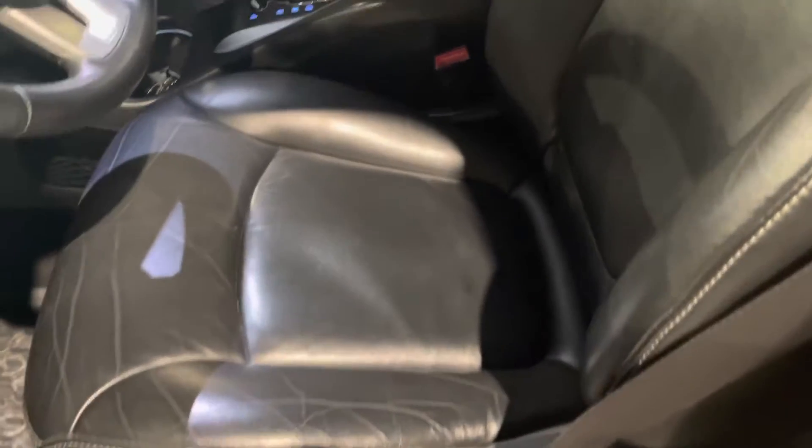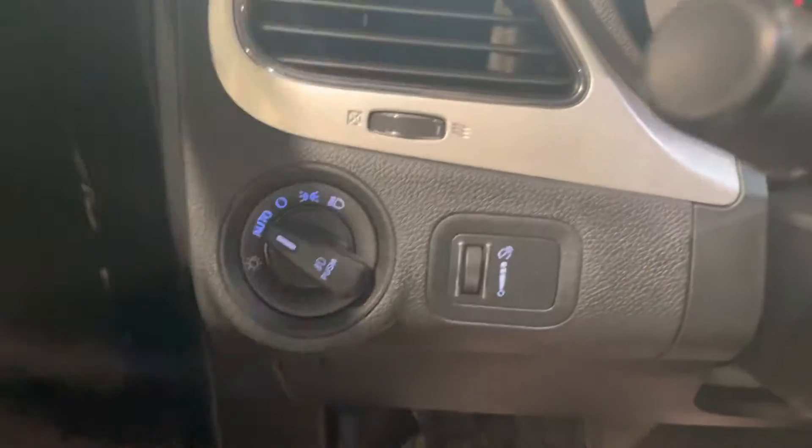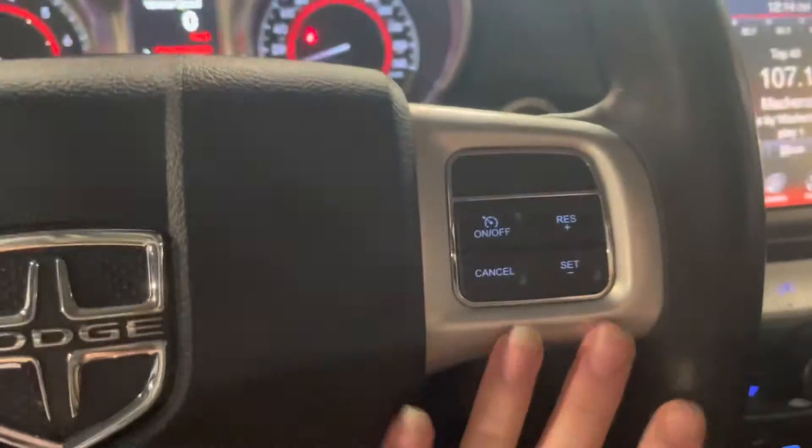Looking inside, we have our leather interior like I mentioned before — all power adjustable seats including your lumbar support. Moving further on, we do have our auto light so you never have to play around with that. All of our Bluetooth features including hands-free calling and voice recognition, as well as our cruise control on the right-hand side.